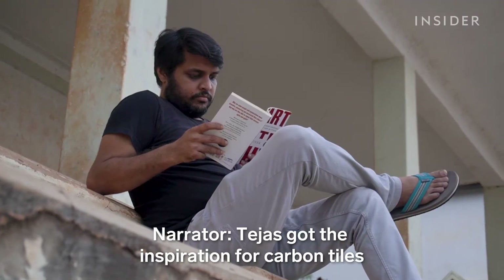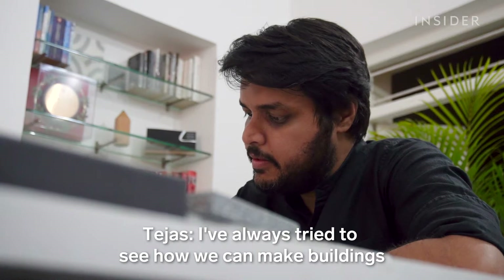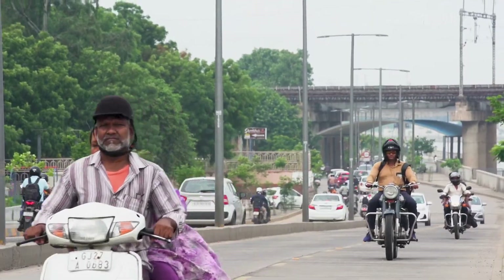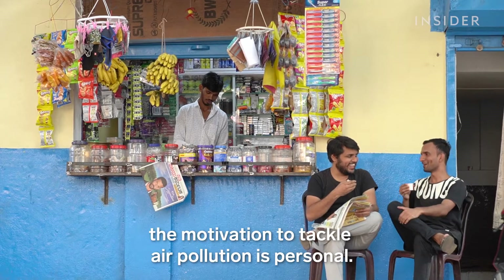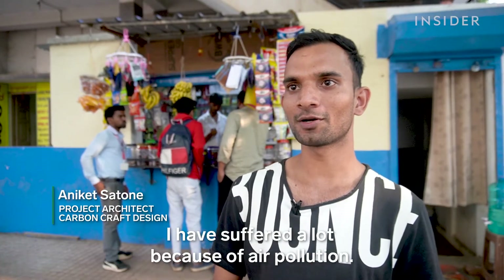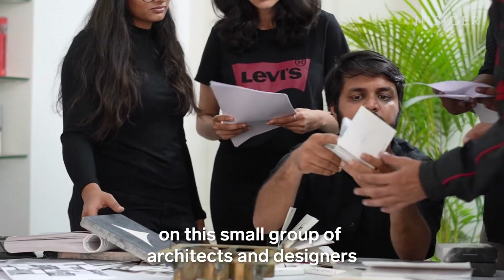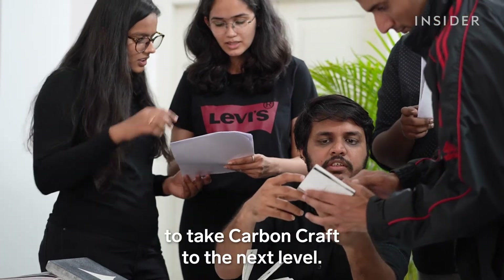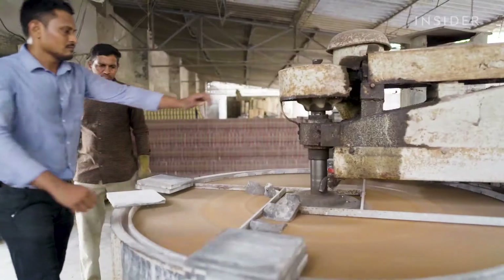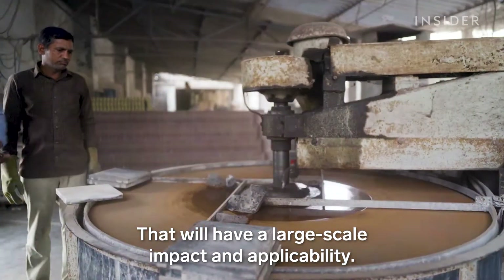Tejas got the inspiration for carbon tiles when he was a graduate student. He's always tried to see how buildings can be inspired from nature — and nature doesn't have any waste. For his team members, the motivation to tackle air pollution is personal: one team member has had asthma since childhood, and his family members are allergic to air pollution. Tejas is relying on architects and designers to take Carbon Craft to the next level — once they're able to scale to 1 million square feet, they'll be able to reach the mass affordable segment and have large-scale impact.